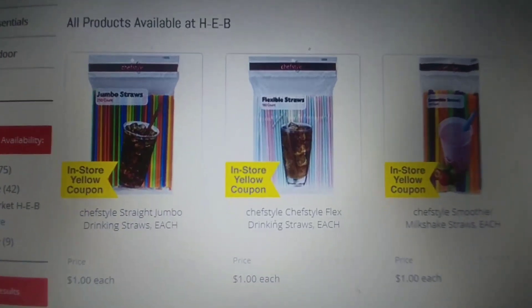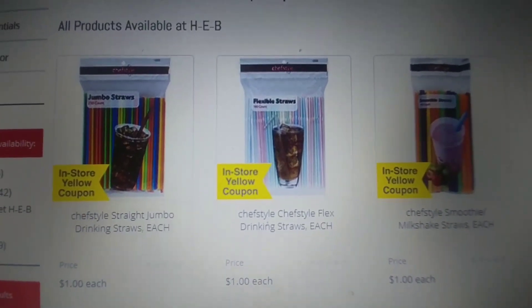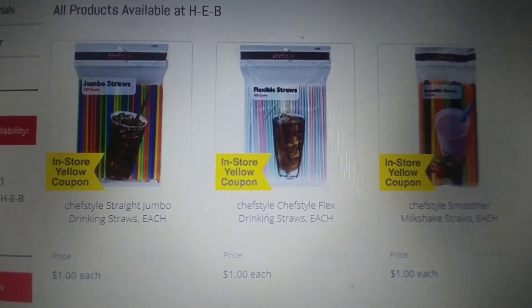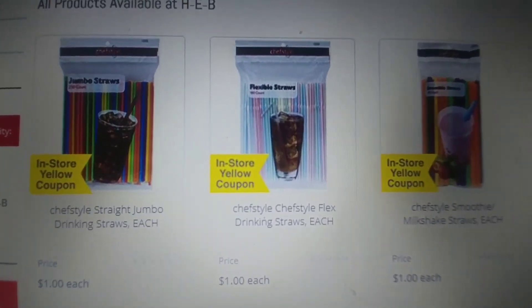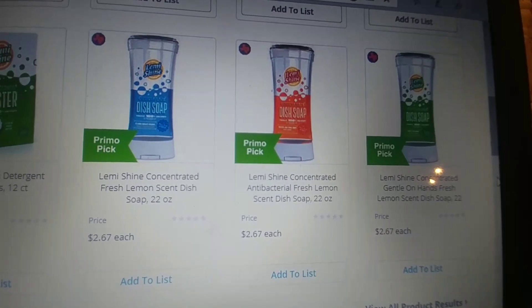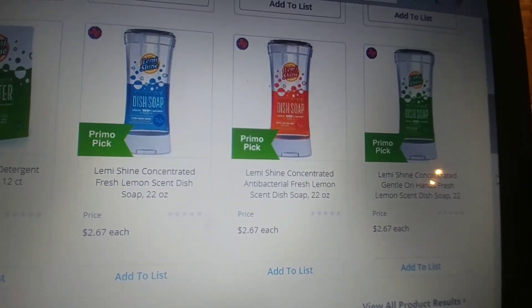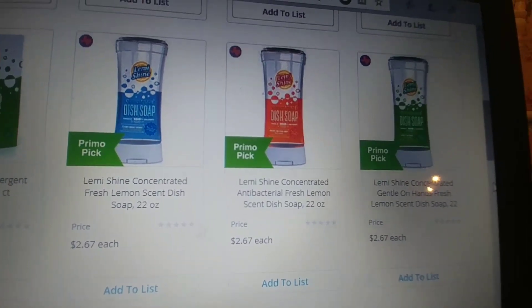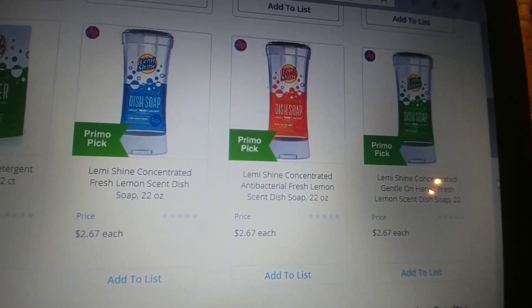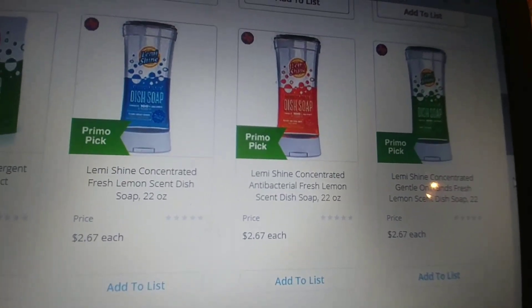Chef Style Straws retail for a dollar. There is an in-store or digital for buy one, get one free, so it's going to make two of them $1 or $0.50 a piece. Lemme Shine Dish Soap, the 22 ounce, retails for $2.67. There is an in-store or digital for buy one, get one free, making two of them $2.67 or $1.34 each.